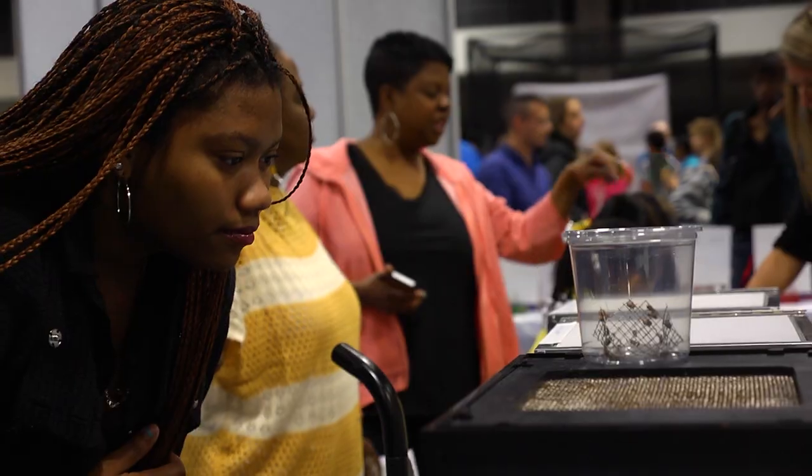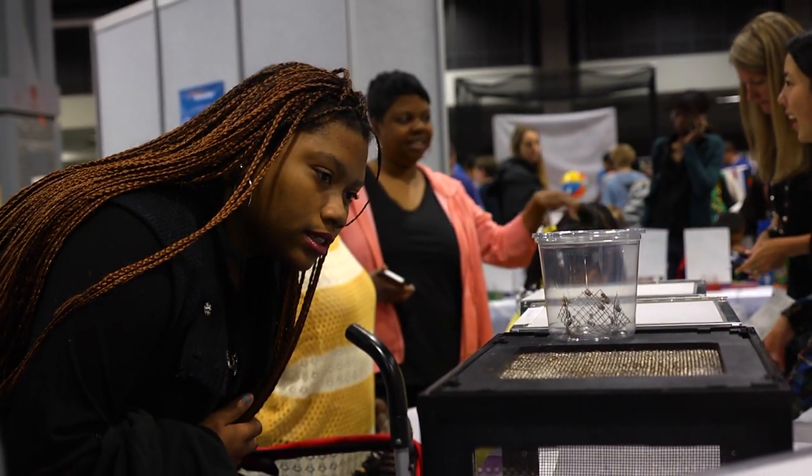I study behavioral ecology — how spiders act the way that they do, where they live the way that they do, how they pick their mates. I primarily study social spiders that live in giant colonies together, like wasps or bees.